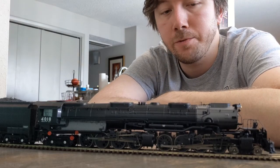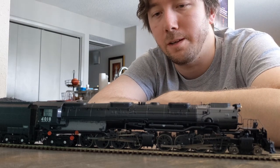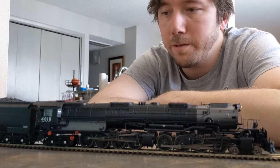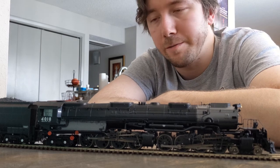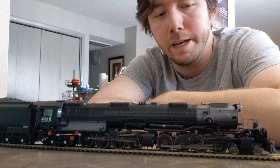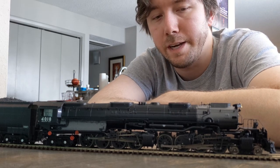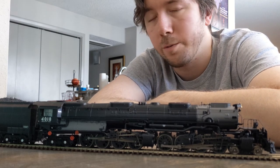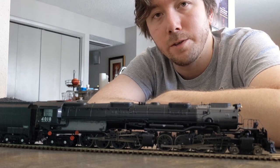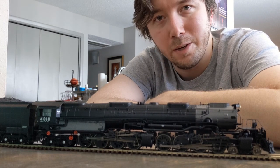So as you can hear, all these different decoders bring something different to the table when it comes to these deep steamboat-style whistles — they're all very distinct. My personal favorite is the ESU LokSound 5. I think that whistle was recorded off of 844 and it just brings that thunderous roar that I really like, and it sounds great coming out of this particular locomotive in front of me. A reminder that this is not an apples-to-apples comparison — it's just meant to be an informative sound selection video. I'm hoping to do a few more in the future. If you're interested, please like and subscribe, and I will see you in the next video. Thanks again for watching.